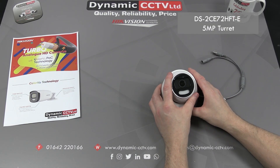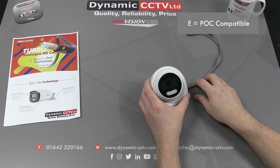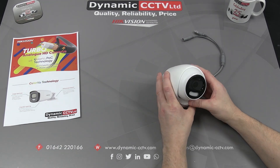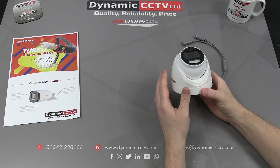This is the DS-2CE72HFT-E, and the E on the end denotes the POC compatibility. Be careful when looking at your model numbers and make sure there's an E on the end for POC connectivity.